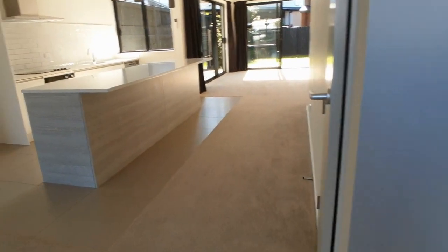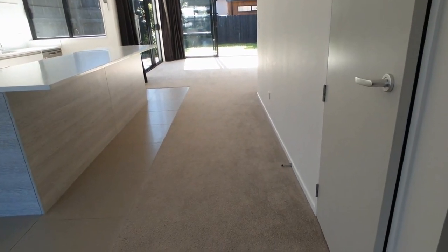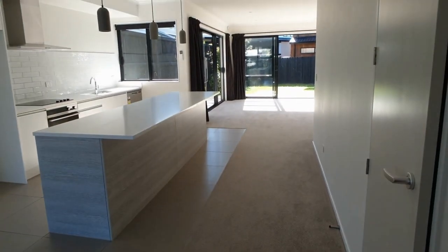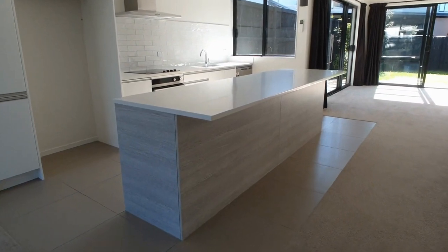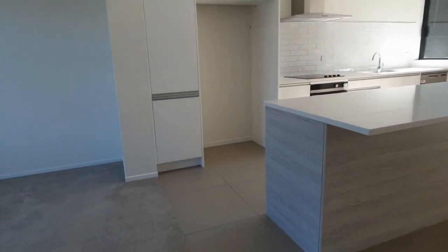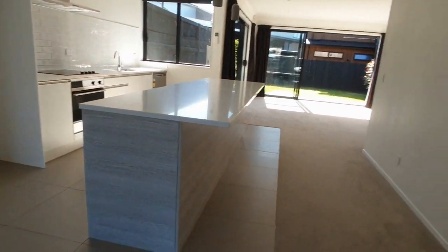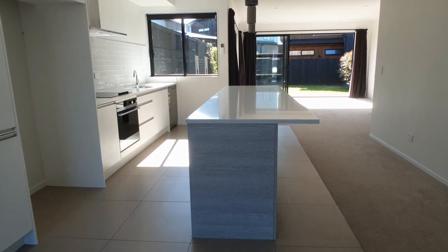Inside the home, as you can see, it's quite a beautiful home with the ensuite. It's lovely and sunny. To the right here is a storage cupboard which goes right in underneath the stairwell — plenty of storage.